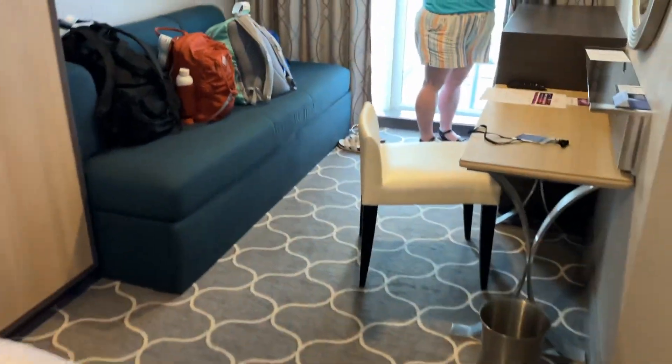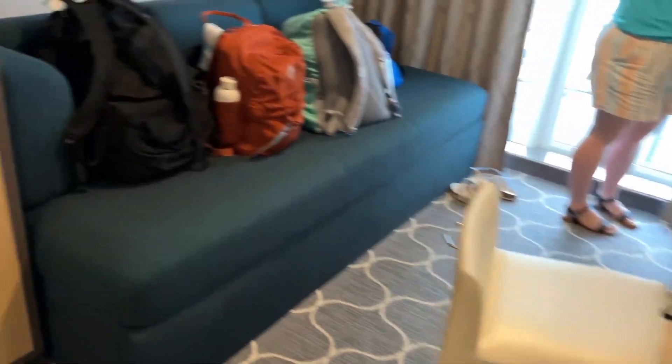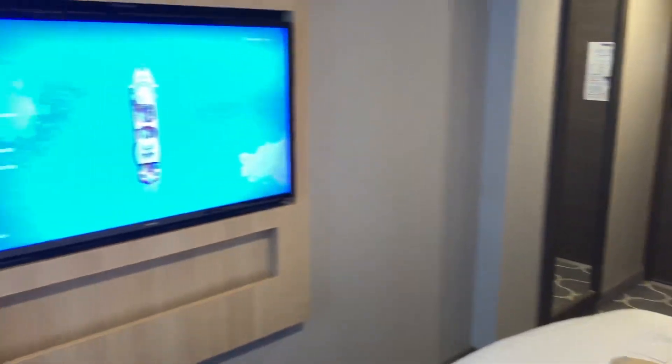Of course, she got the bathroom there. Got the bed here. Got the couch. Storage. Both sides of the bed. Got the TV.